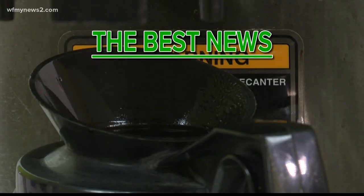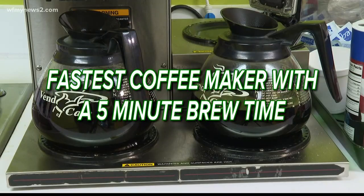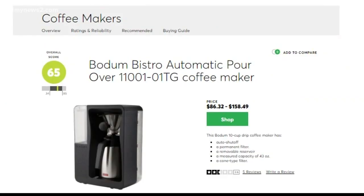Here's the best news of this — you can get the quick on the cheap. The fastest coffee maker with a five minute brew time was the Bodum Bistro Automatic Pour, which you can get for about 86 bucks at Walmart.